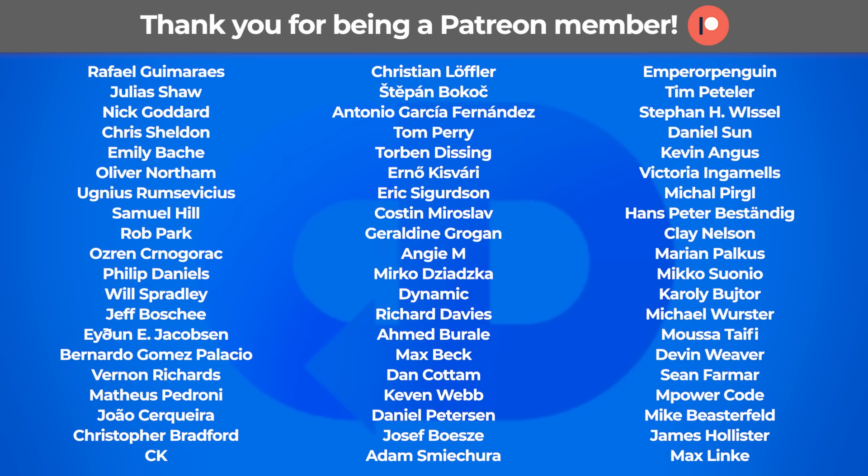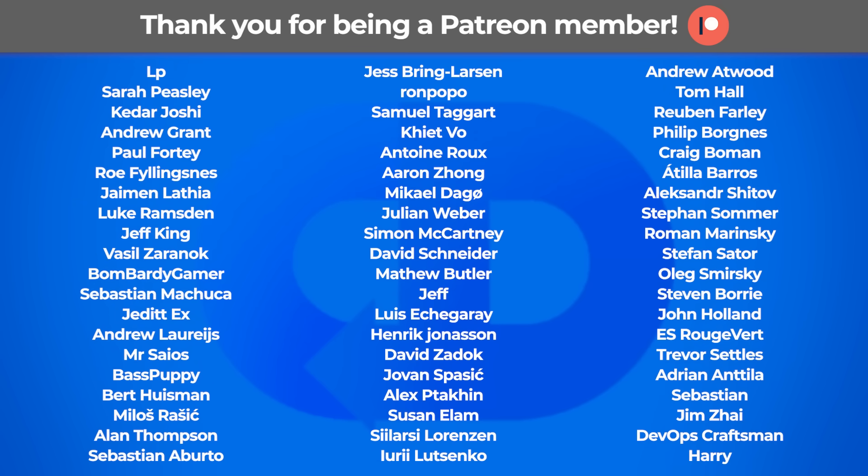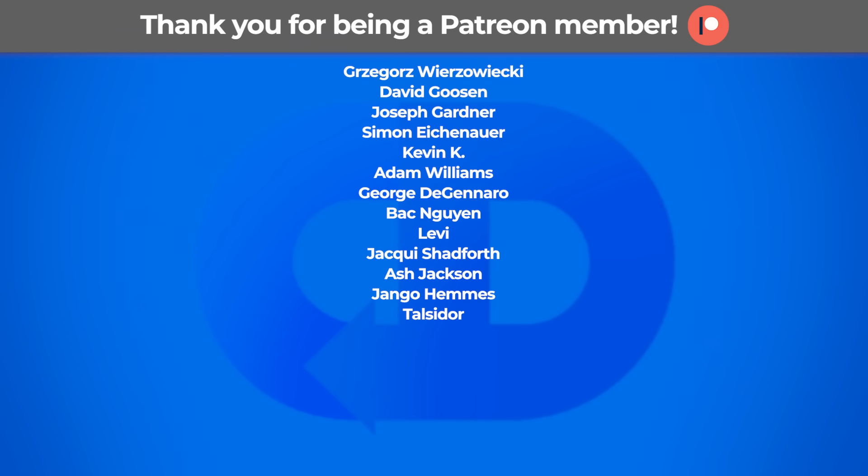I hope you enjoyed this video. If you did, please consider supporting the Continuous Delivery channel on Patreon. Thanks.